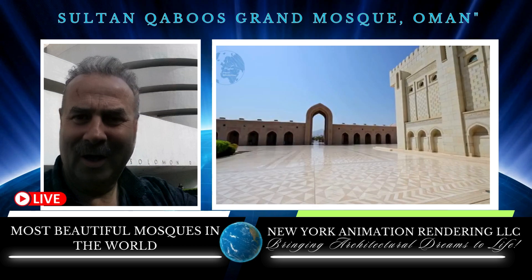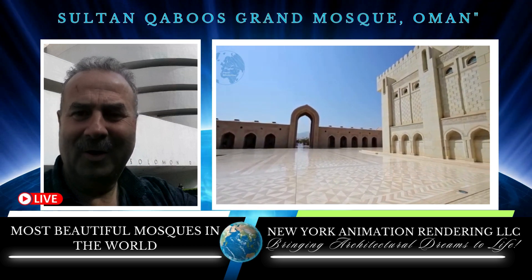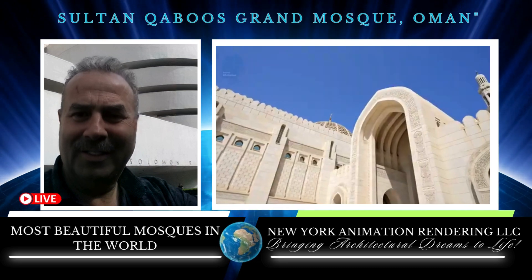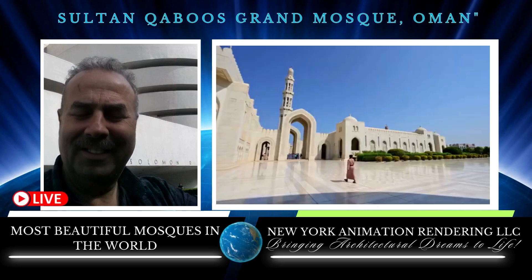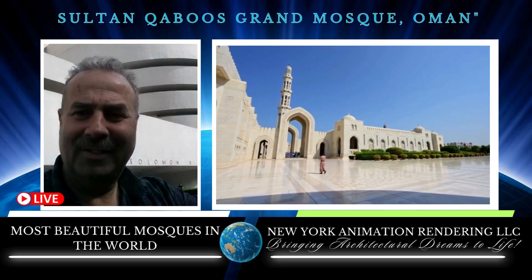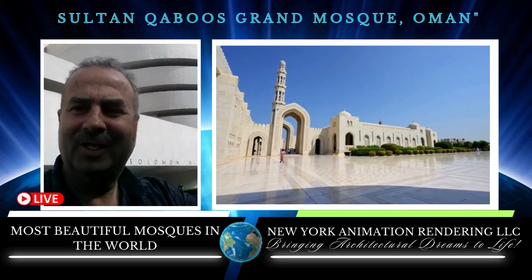The intricate marble work, mosaics, and calligraphy throughout the mosque showcase the rich artistic traditions of the Islamic world. The mosque's design emphasizes symmetry, balance, and the use of natural light, creating a serene and awe-inspiring space for worship.